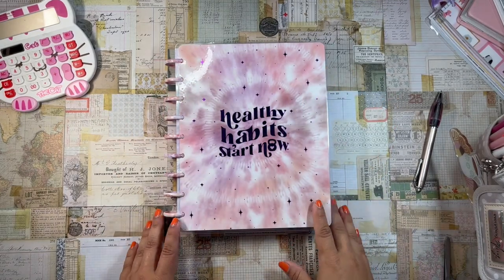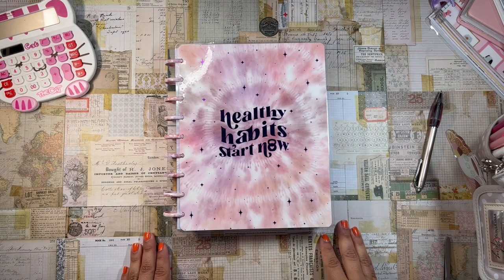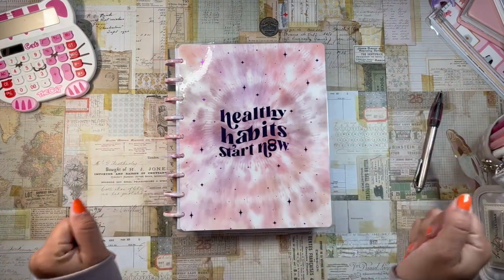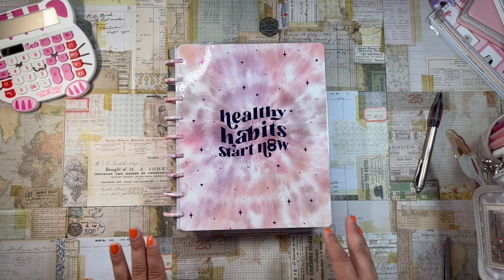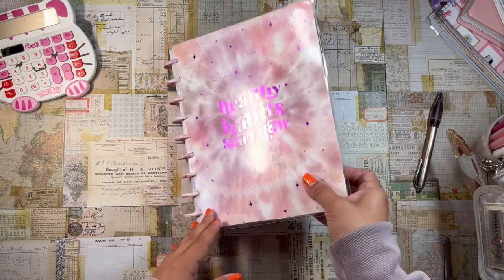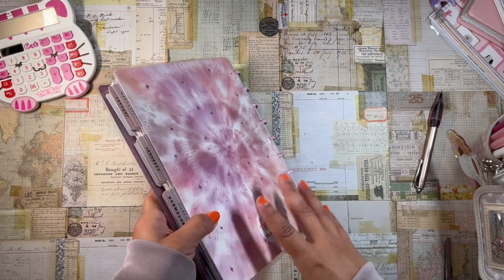Good morning, welcome to the channel! It's your girl Daniela, the planning diva. This is a different kind of video — I want to flip through my fitness planner and share my entire fitness journey.